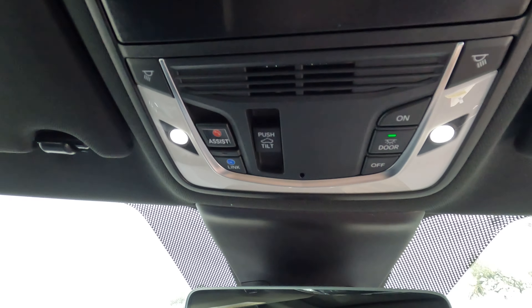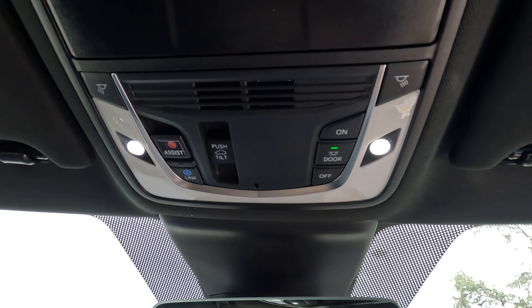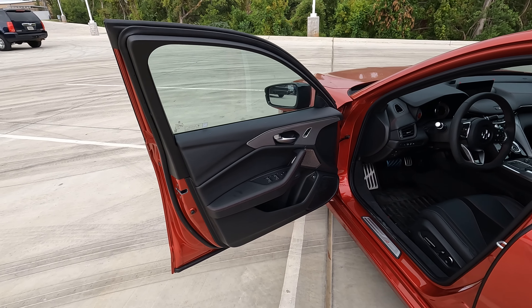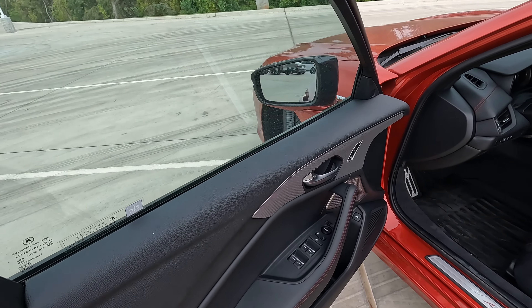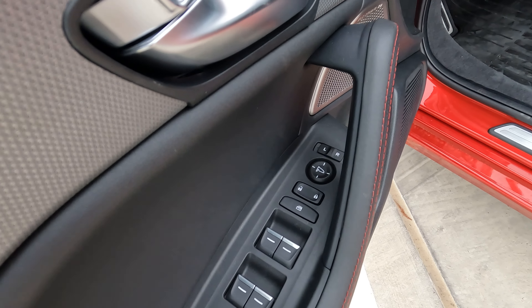Up on the upper console you can see what all is there, including the control for opening and closing the sunroof — it slides or tilts open depending on your preference. On the driver's side door, you'll find what you'd expect, plus another option for opening the trunk right there.